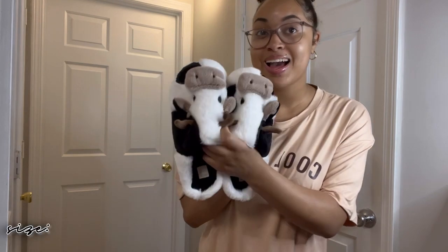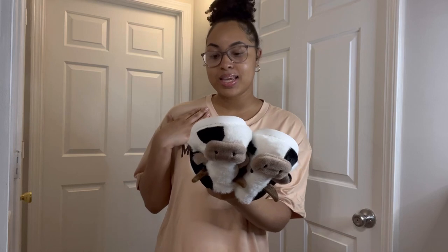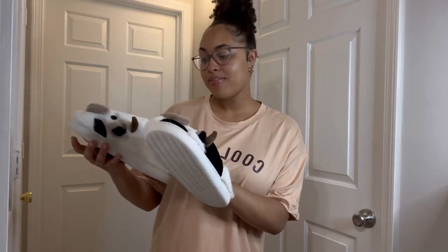The last thing I got is this cool mom shirt — it's so cute, so comfortable, and very long. I also got these cow slippers. I could not check out without getting them! I was worried about getting the wrong size since I have big feet, but I got these in a 40/41, which is a US 8 to 8.5, and they fit literally perfect. That's the end of the video!